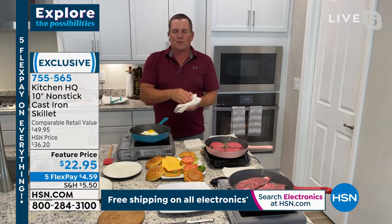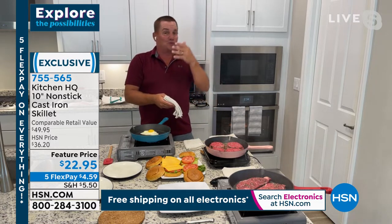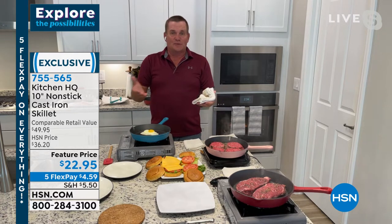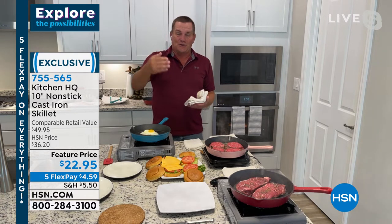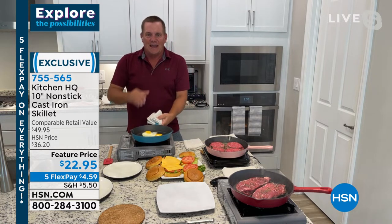What amazes me about these more than anything — and I've used cast iron for years, my grandmother used them, my great-grandmother — we've been using cast iron. Remember the old chuck wagons going across the Old West? They had them in there. But here's what they didn't have.